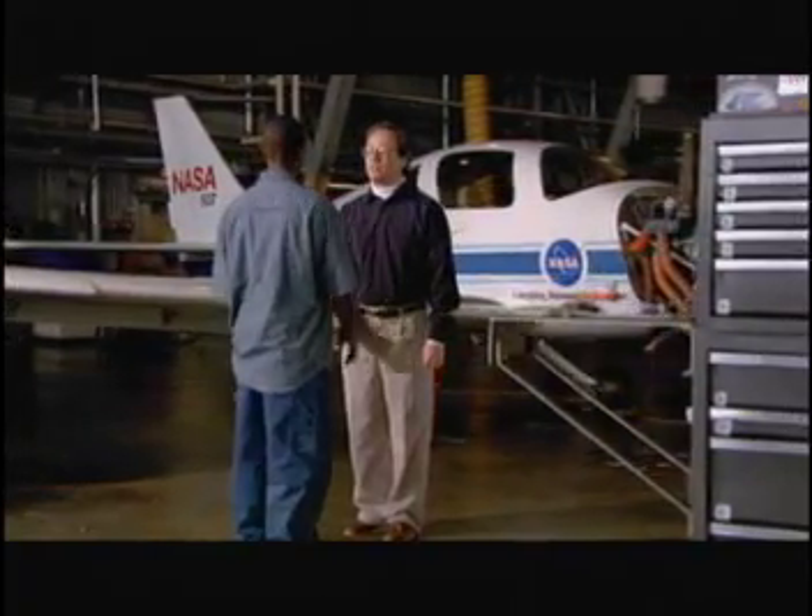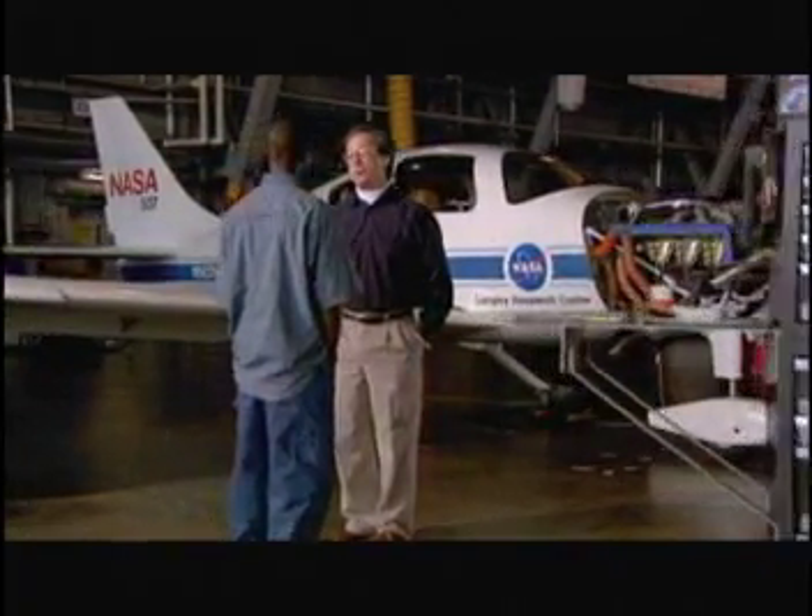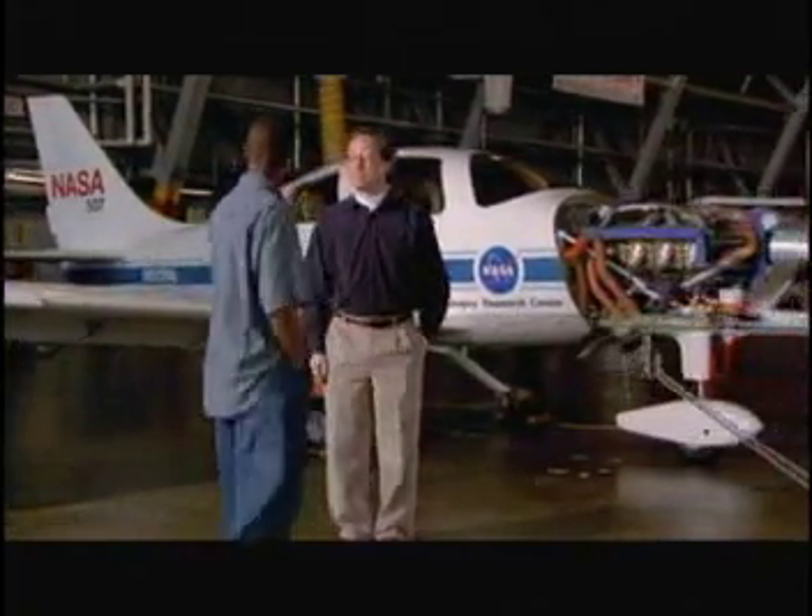Thanks, Mr. Hong. You're welcome, and good luck. Don't hesitate to call me if you need anything else. Alright, bye. Bye-bye.